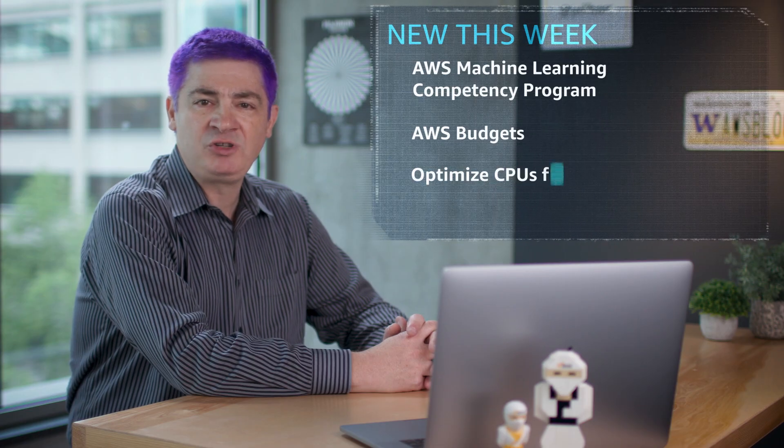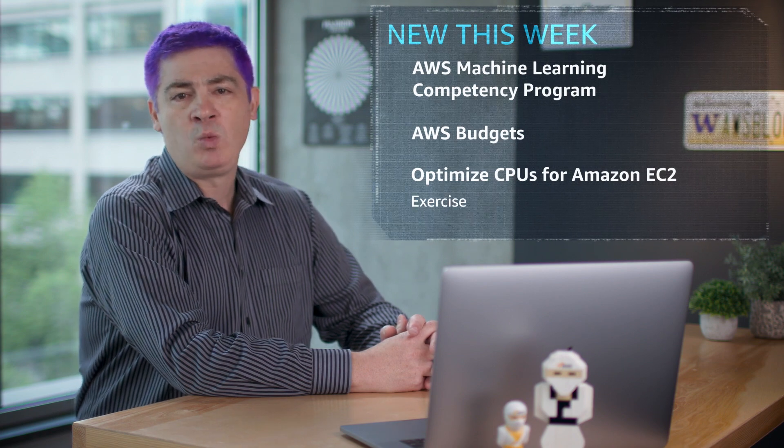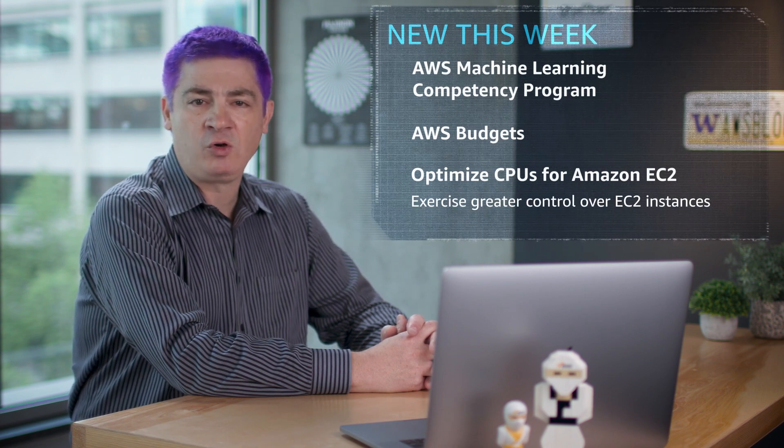Optimized CPUs for Amazon EC2 instances is now available with two ways to exercise greater control over your EC2 instances. First, you can specify a custom number of vCPUs when launching new instances to save on vCPU-based licensing costs.